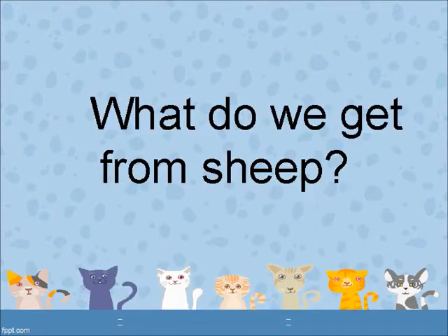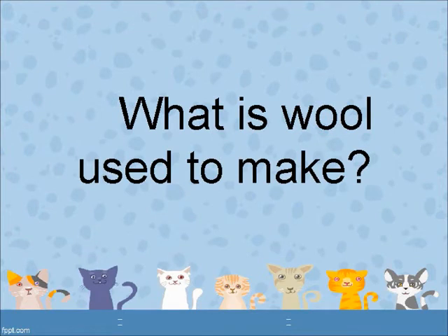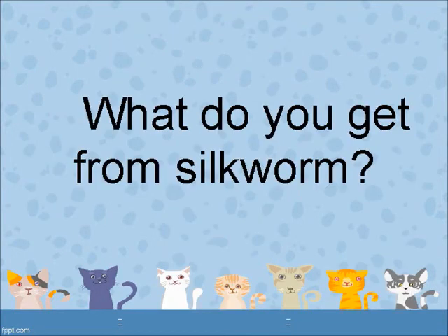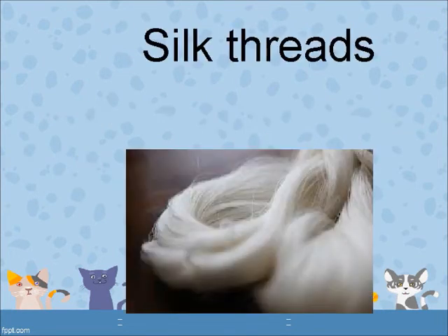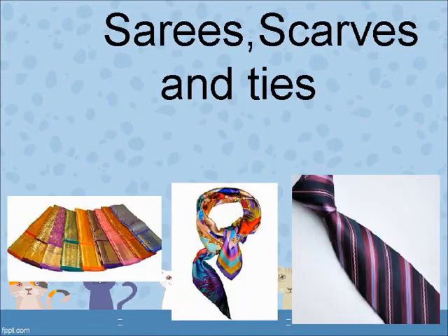What do we get from sheep? Wool. What is wool used to make? Sweaters, gloves, caps, socks and blankets. What do you get from silkworms? Silk threads. What is silk used for? Sarees, scarves and ties.